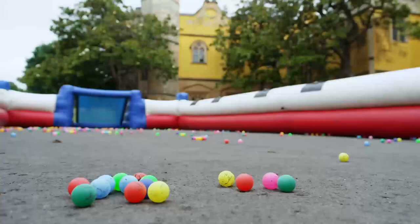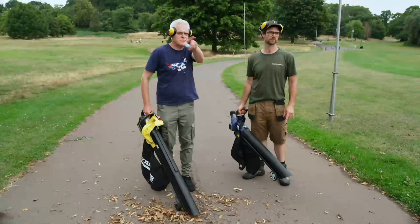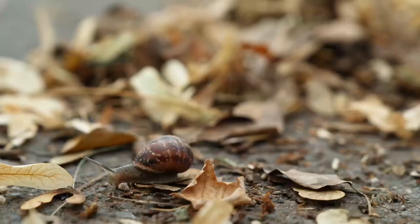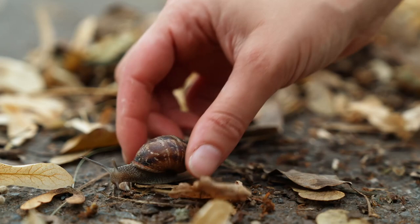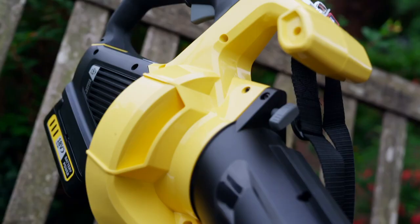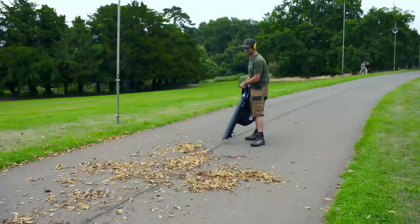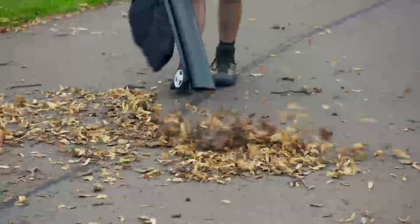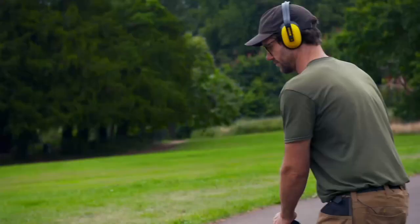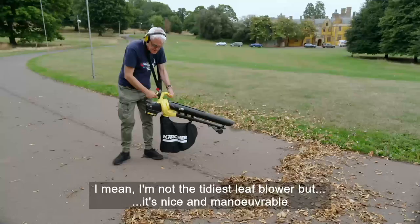The next test is more realistic: clearing leaves off one of the estate's paths. Pete takes the Spear and Jackson while the presenter takes the premium Karcher, starting from opposite ends and meeting in the middle.